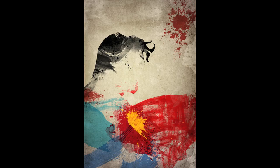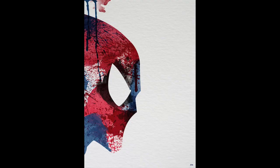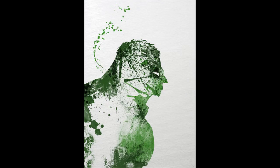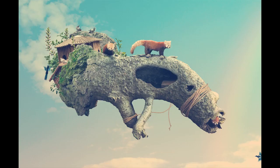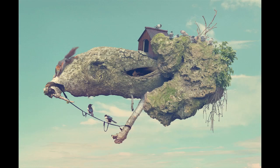Here are some superheroes splattered. Finally, some floating zoos from Spain's Rafa Zuberia.